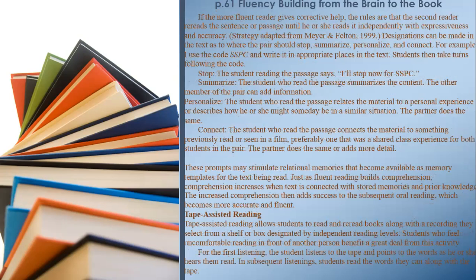If the more fluent reader gives corrective help, the rules are that the second reader re-reads the sentence or passage until he or she reads it independently with expressiveness and accuracy. Designations can be made in the text as to where the pair should stop, summarize, personalize, and connect (SSPC). For example, the code SSPC is written in appropriate places in the text. Students follow the code: Stop — the student says 'I'll stop now for SSPC.' Summarize — the student who read the passage summarizes the content. Personalize — the student relates the material to a personal experience or describes how they might someday be in a similar situation. Connect — the student connects the material to something previously read or seen in a film, preferably a shared class experience.